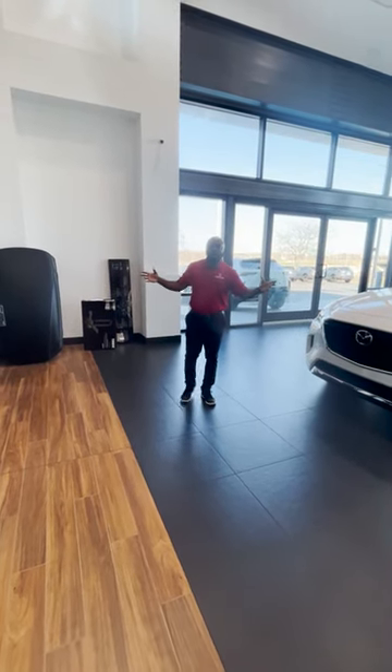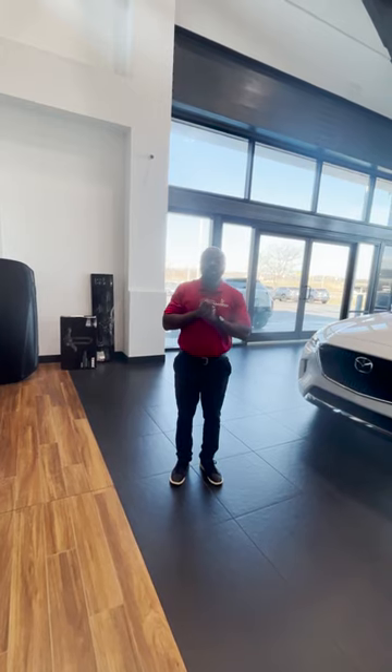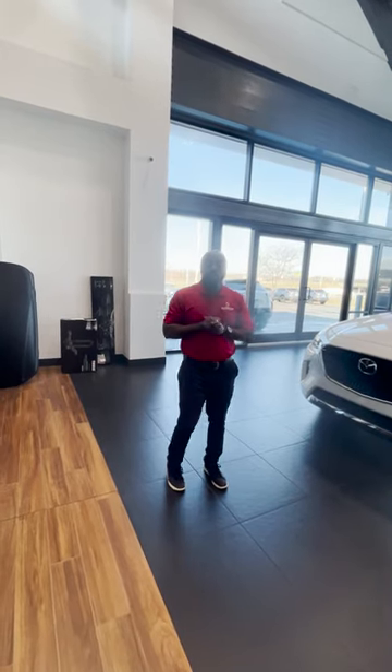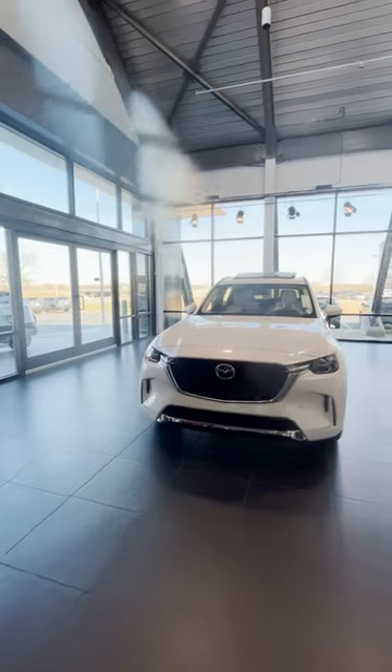Welcome to Rush Carol Metro Mazda. My name is Will, I'm the new car manager here. I'm here to show you Mazda's flagship model — the all new 2024 Mazda CX-90.